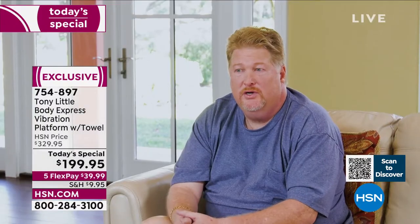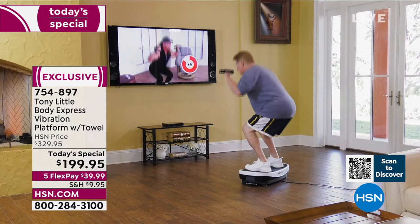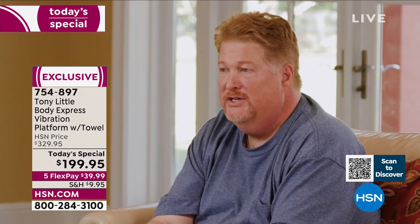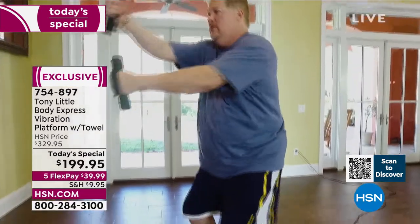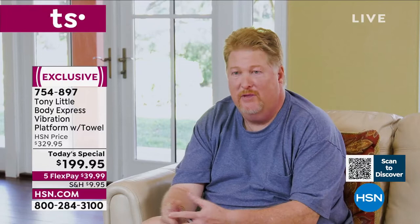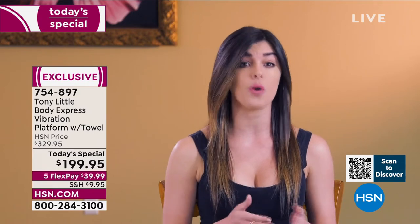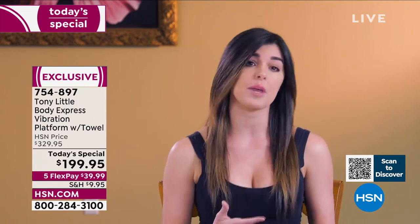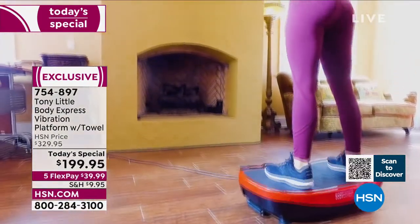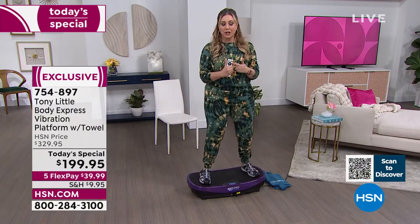Adam, a small business owner: 'I was given the opportunity to try the Body Express vibration platform and I really liked it. I was surprised how much I still feel it — on my butt and legs — just from today's demo. As a marketing events manager always traveling city to city, my workout routine is unpredictable. The Body Express is super convenient and plays Bluetooth music, which I can't work out without.'